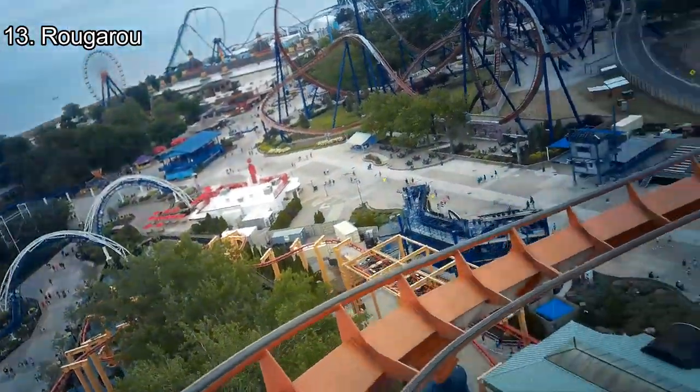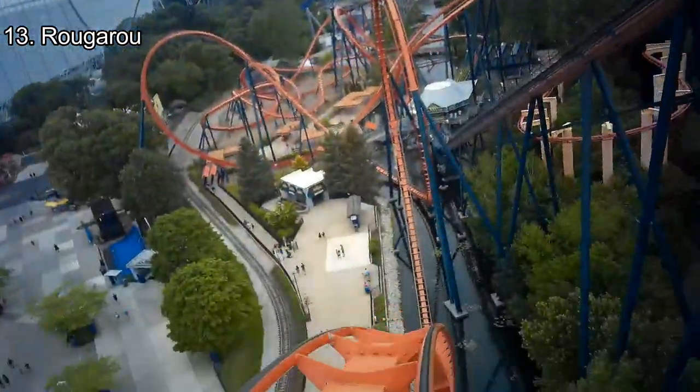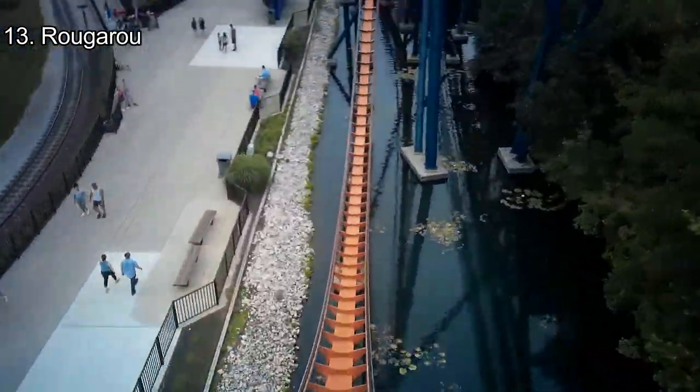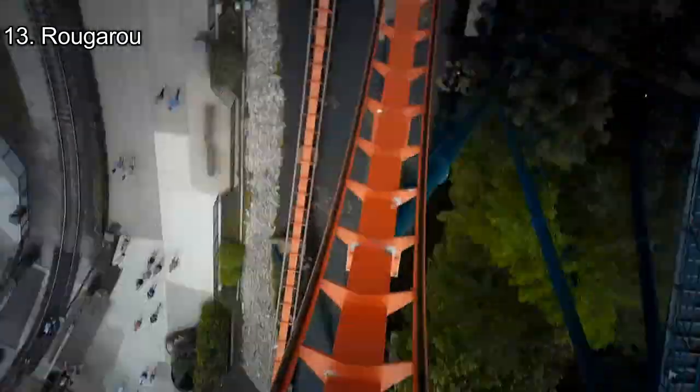Number 13: Rougarou. Rougarou is a forgettable coaster, but it has some pretty intense elements. While the second half can really hurt your ears if you're not prepared enough, the Titan versions can cause some fun positives and negatives. Rougarou is a nice ride to hop on when the line is short.